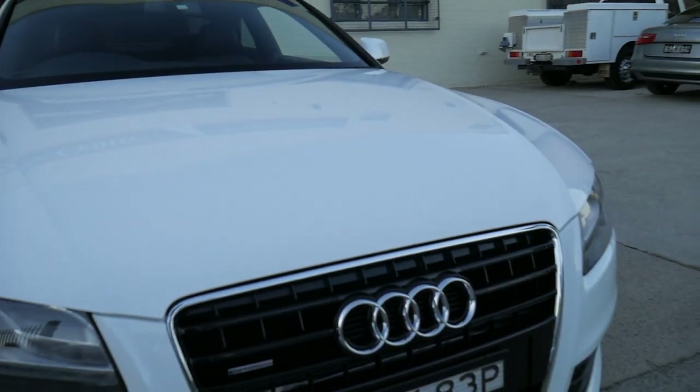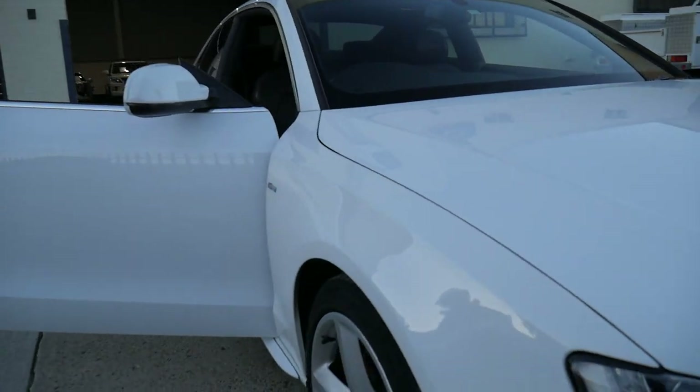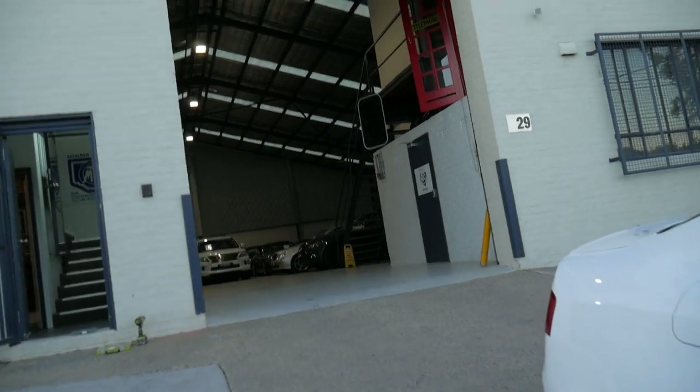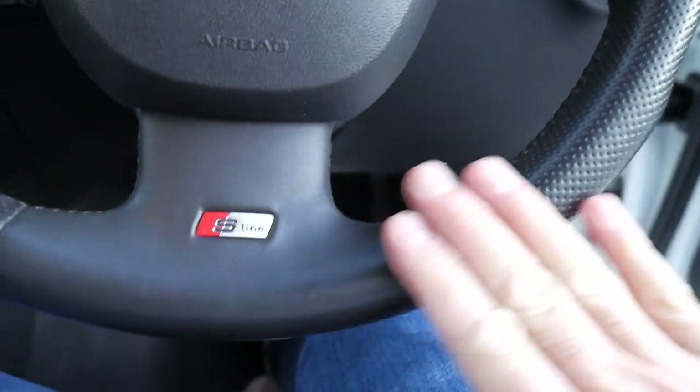My name's Richard. We're at 29 to 31 Antoine Street, Rydalmere. I'm going to get in the car and we'll start it up and have a bit of a listen to it. We've just moved to this new showroom, and we're pretty thorough about how we do things. You can see just how well this car has been looked after.